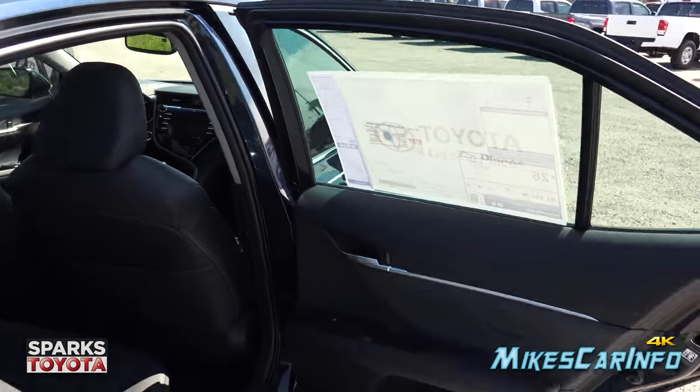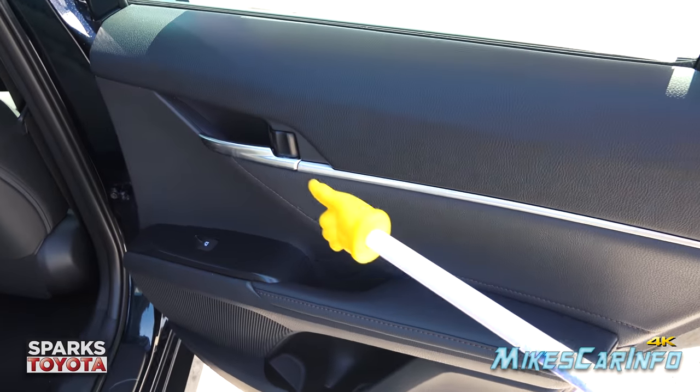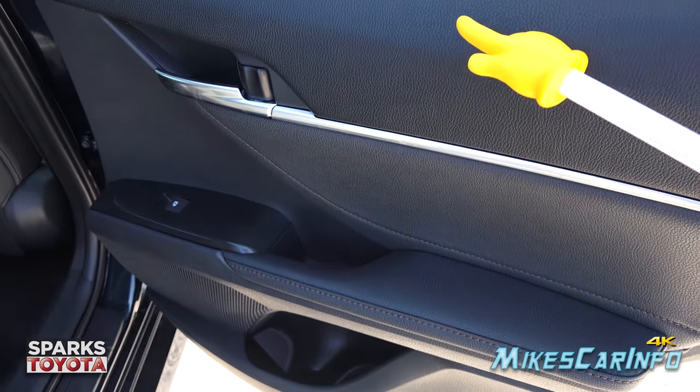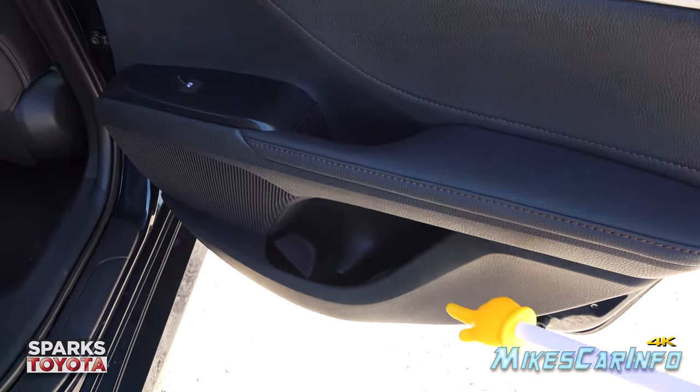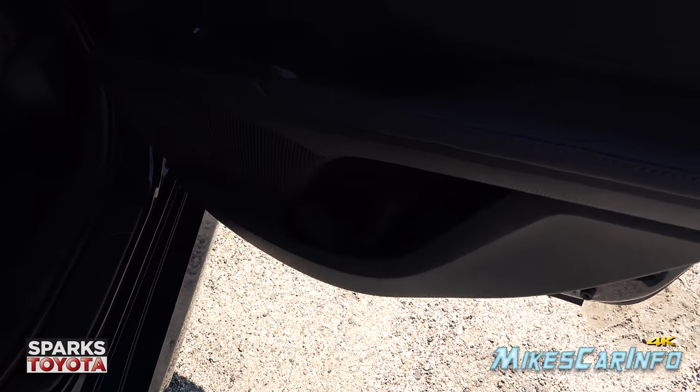Looking at the inside of the back door, it has the same styling with the handle blending in. There are soft-to-touch surfaces here and then hard plastics lower down. It has cup holders and a little storage space there.